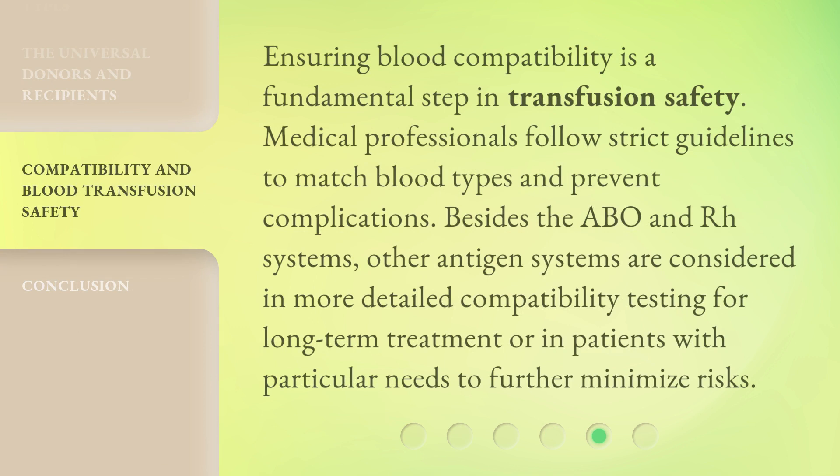Ensuring blood compatibility is a fundamental step in transfusion safety. Medical professionals follow strict guidelines to match blood types and prevent complications. Besides the ABO and Rh systems, other antigen systems are considered in more detailed compatibility testing for long-term treatment or in patients with particular needs, to further minimize risks.